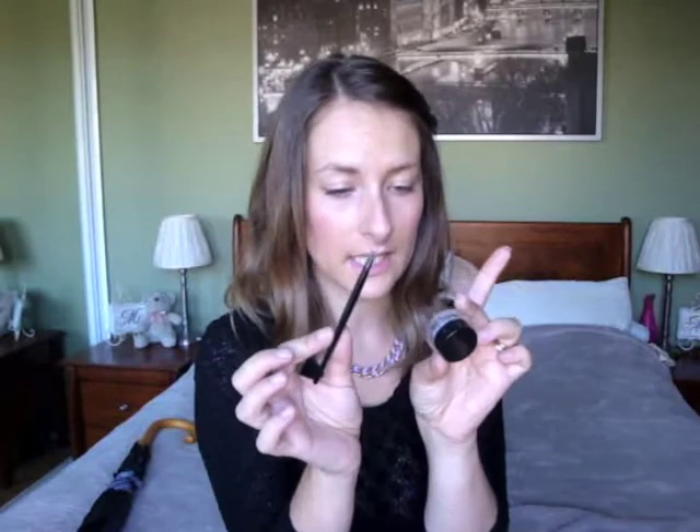Then I bought some gel eyeliner. I picked it up from Kmart, and it's by Maybelline — it came with a brush. This is what it looks like. I actually haven't used eyeliner like this before, but I've seen a lot of people on YouTube do it and it just seems flawless. So I really wanted to have a go. It was $15.